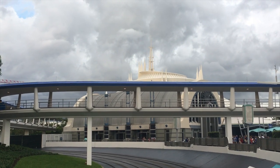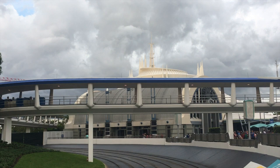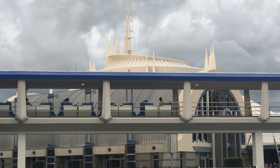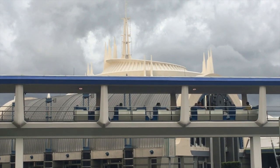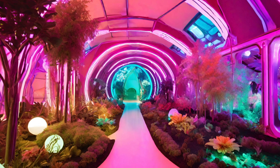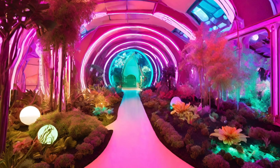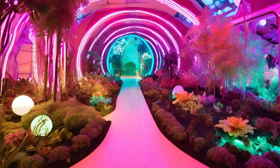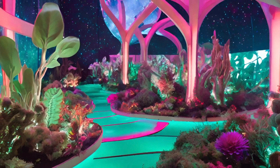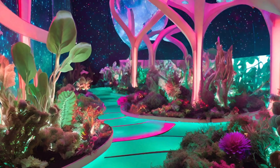Cosmic Harvest Cafe is a futuristic intergalactic dining experience set in the heart of Tomorrowland at Magic Kingdom. The restaurant embodies the spirit of Tomorrowland where the focus is on progress, innovation, and a brighter future. The concept is a fusion of space-age aesthetics and sustainable farming, where food is grown and harvested using advanced technology, and the dining experience takes you on a journey through a cosmic garden.